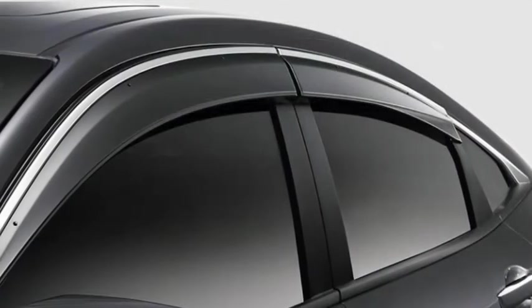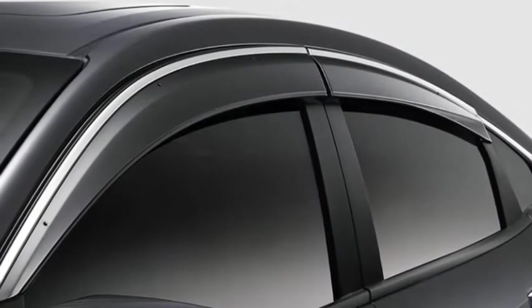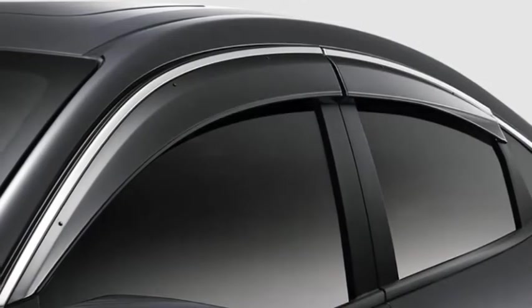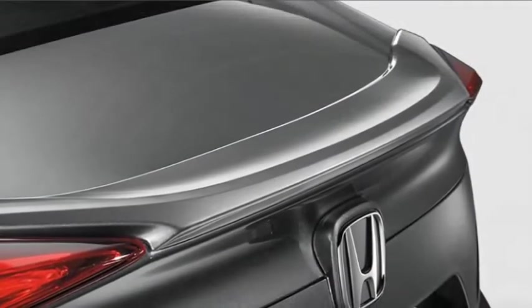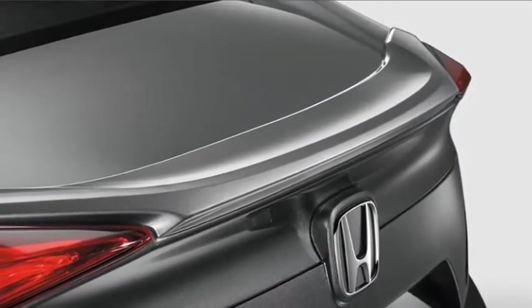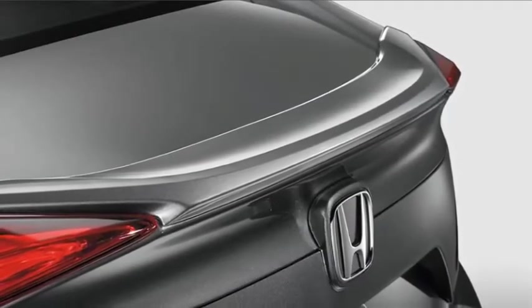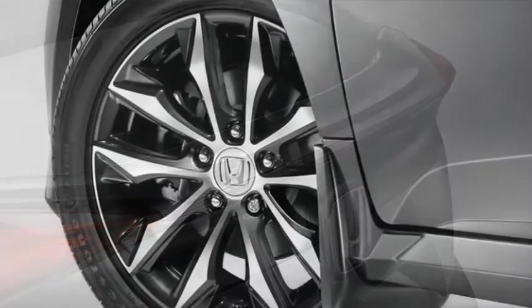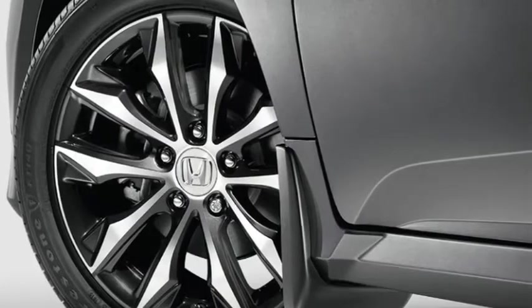Door Visors — enjoy some fresh air, even when the weather isn't ideal, with door visors. The Decklid Spoiler adds a subtle, tasteful enhancement that makes a big contribution to the sleek aerodynamic appearance of your Civic sedan. Splash Guards are a nice finishing touch — they give your Civic sedan a great look and help protect your paint from chips and stains.